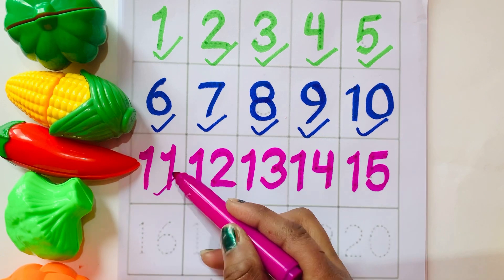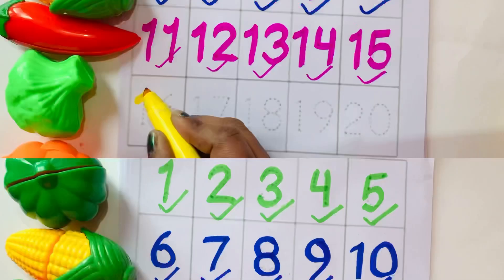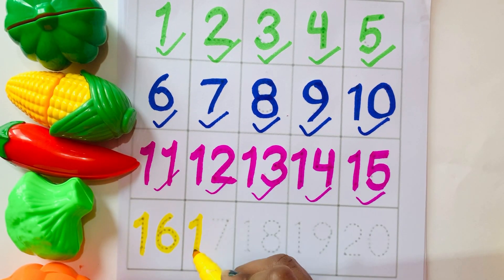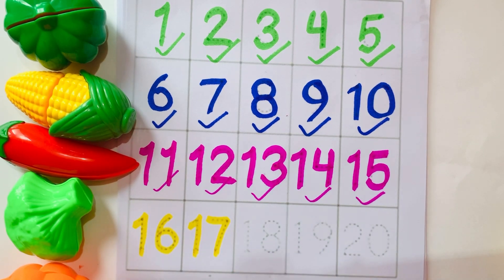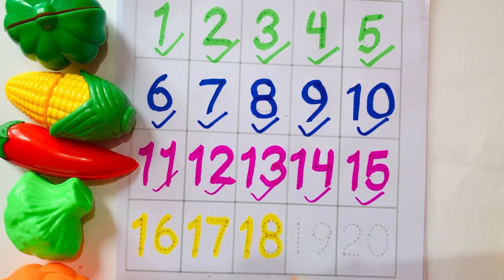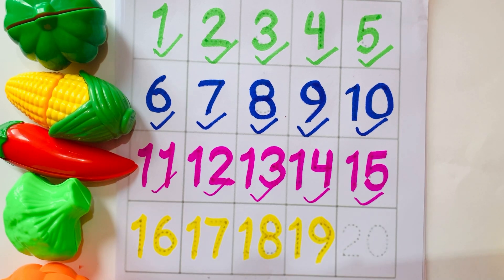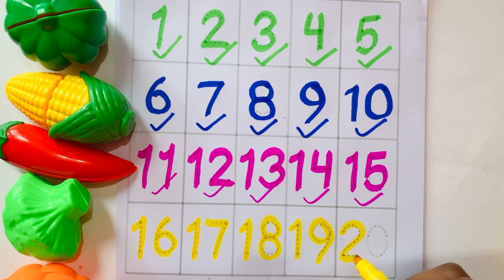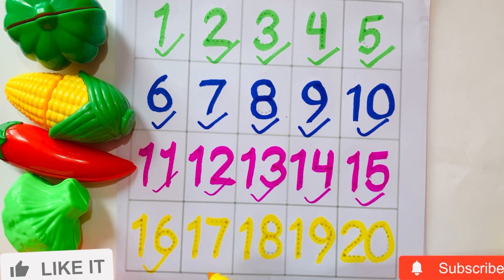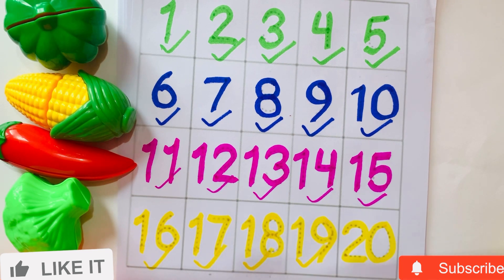Eleven, twelve, thirteen, fourteen. Sixteen, seventeen, eighteen, nineteen, twenty. Sixteen, seventeen, eighteen, nineteen, twenty.